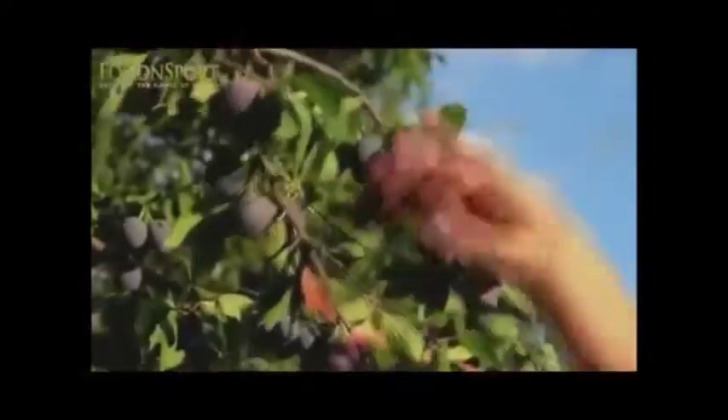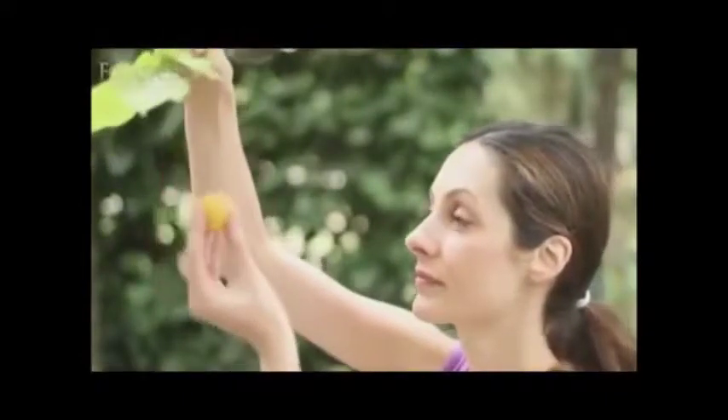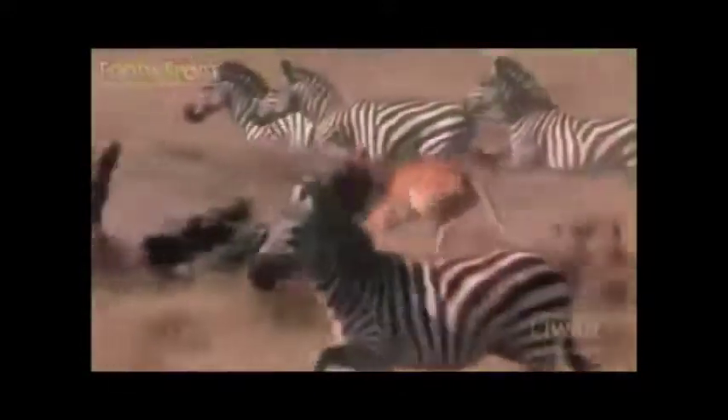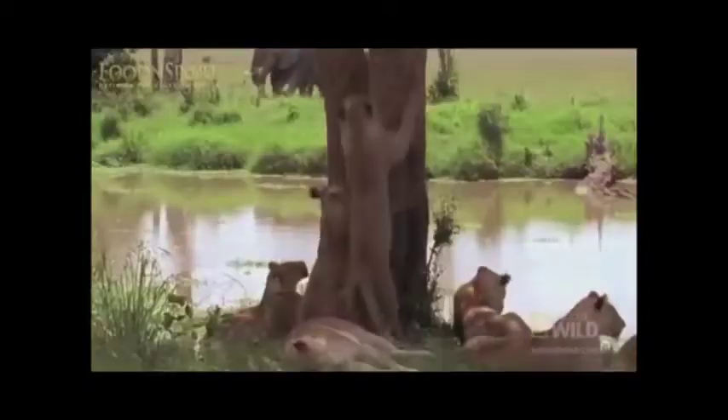Opposable thumbs. Our opposable thumbs make us extremely well-equipped to collect a meal of fruit in a matter of seconds. Most people find the process effortless — all we have to do is pick it. We could no more catch and rip the skin or tough flesh of a deer or antelope than a lion could pick mangoes or bananas.